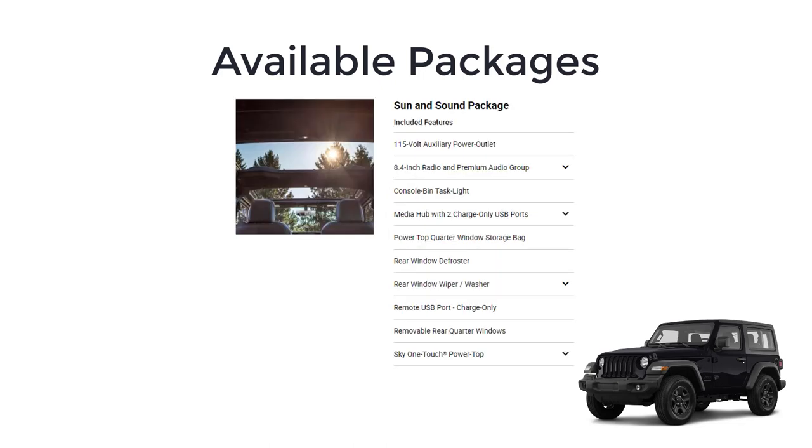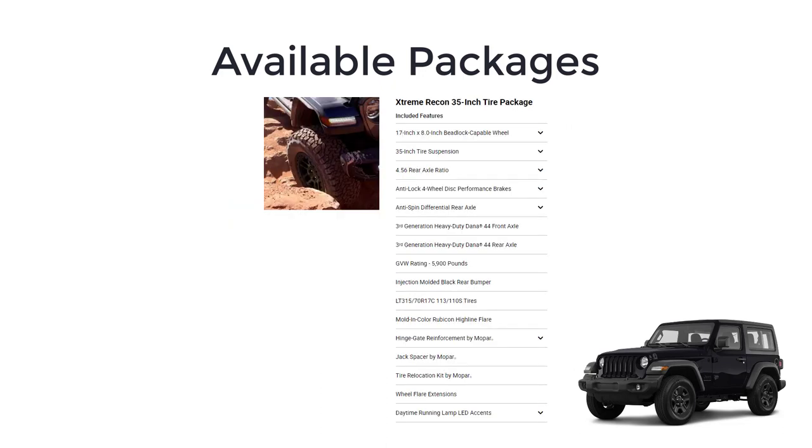There's a sun and sound package. It includes a 115-volt auxiliary power outlet, 8.4-inch radio and premium audio group, console-mounted task light, two charge-only USB ports, a storage bag for your quarter windows, a rear window defroster, a rear window wiper and washer, a third USB charge-only port, and removable quarter windows.